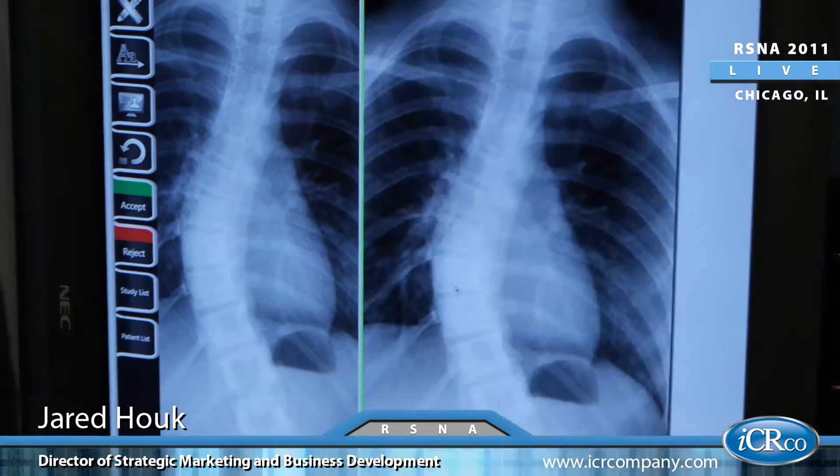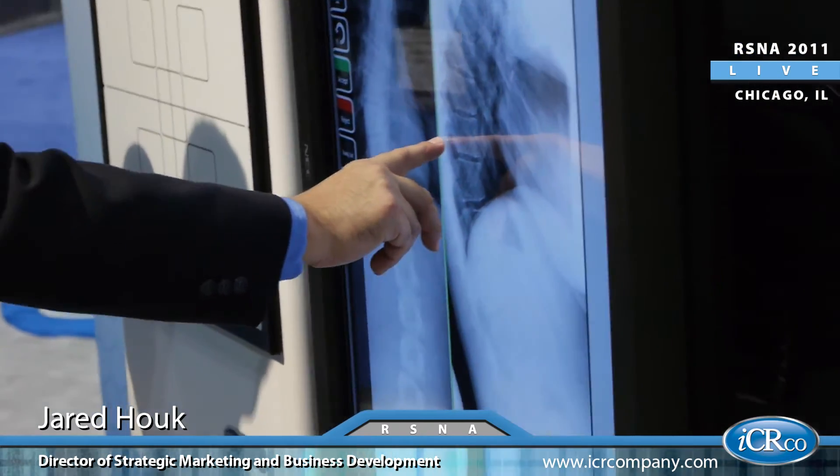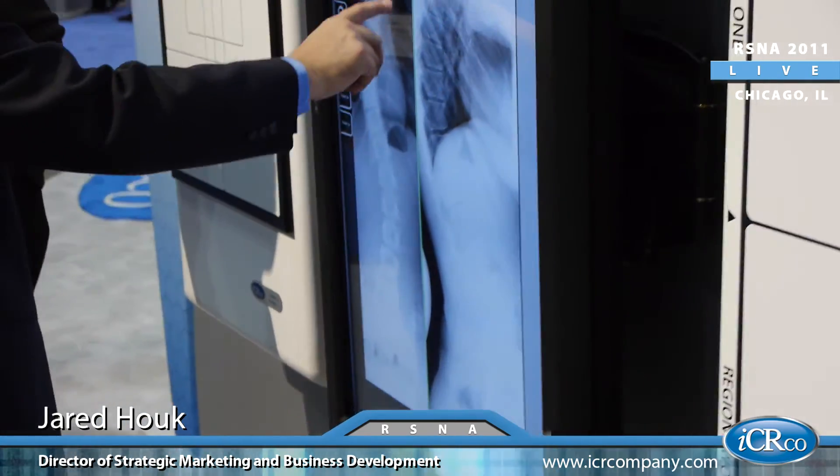Where exactly is this particular unit being placed right now domestically? We have an exciting installation at the Mayo Clinic. They're using it for their pediatric division.